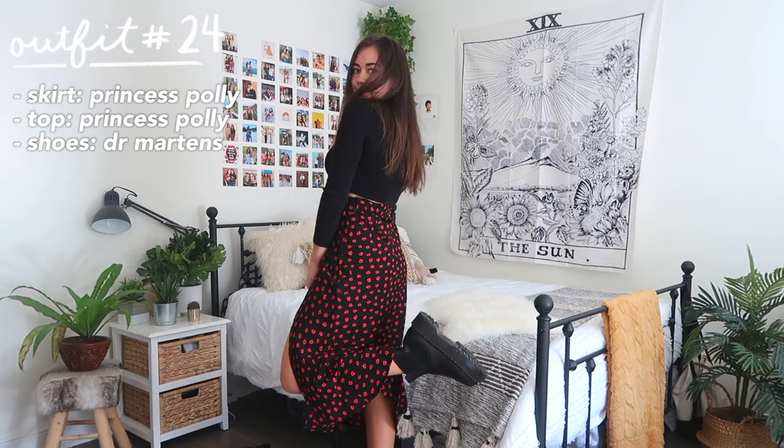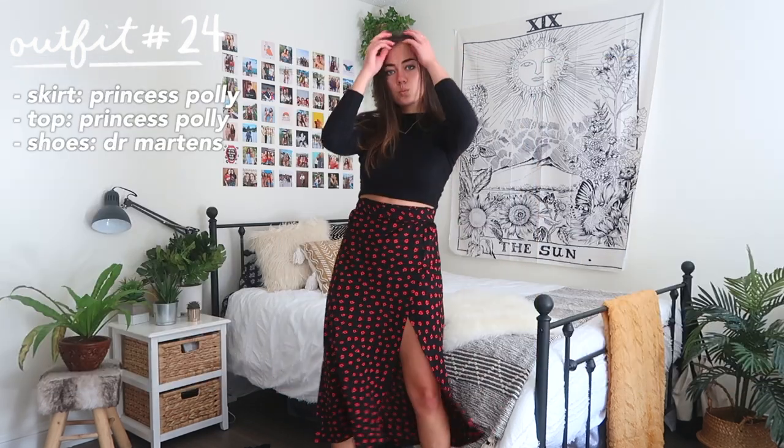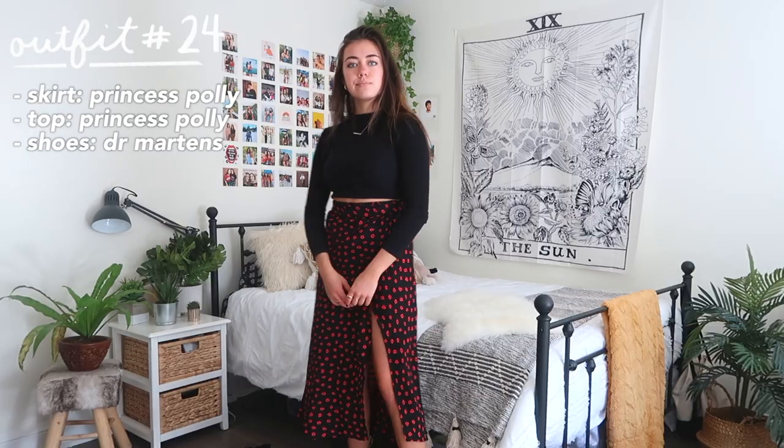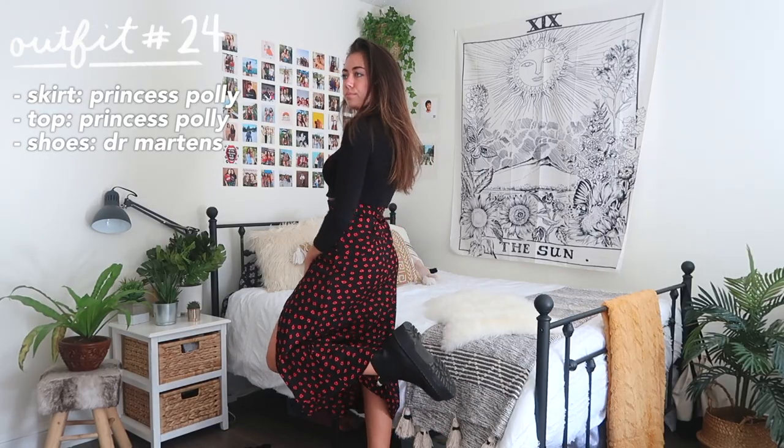Outfit number 24 is to wear a midi skirt. Longer skirts have become really popular recently and they're perfect for fall — they cover up more of your legs so you can get away with the colder weather.